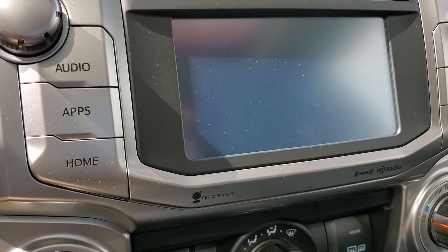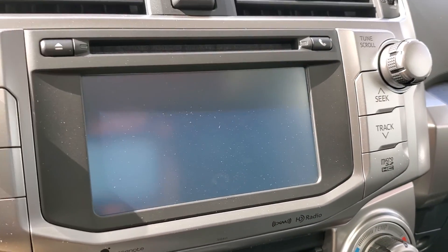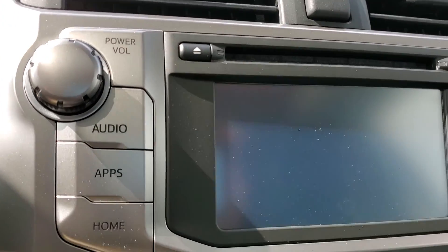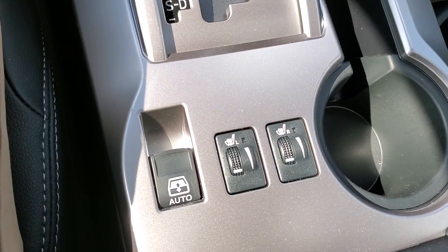It's got the Intune premium audio system so it's going to have the navigation, backup camera, XM radio, nav, traffic, and weather. Automatic transmission because it's a premium. It's going to have the heated leather seats. It's got the two-tone ash and gray. It's got the power sunroof.